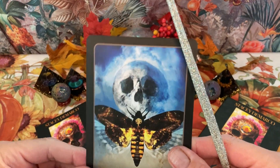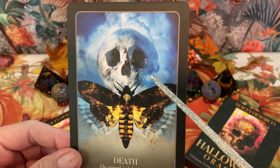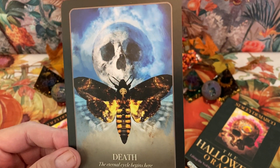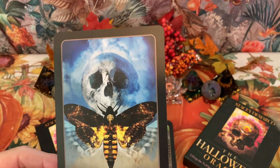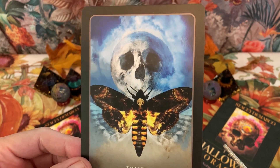Next card is Death. We have a moon with a skull face on it, and a moth, and the keyword is 'the eternal cycle begins here.' We have physical life and we have spiritual life, and we go from one to the other and back, until we break the cycle of reincarnation.